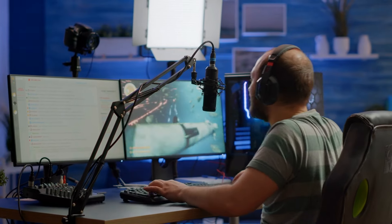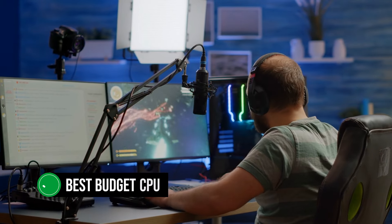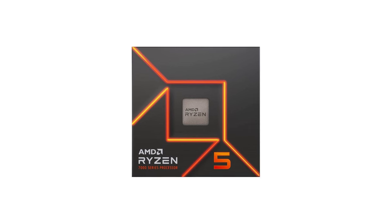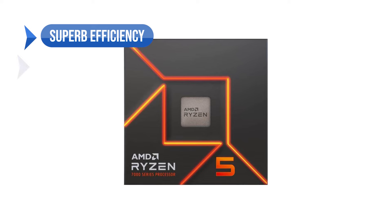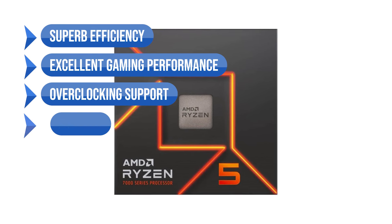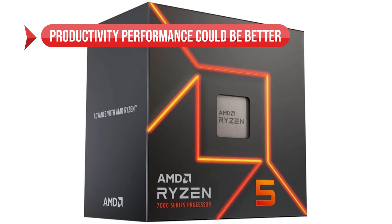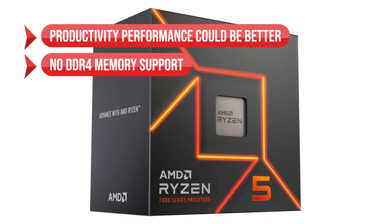However, if you're a gamer and want a good mid-range processor, this is the best budget CPU to pair with the RTX 4060. To sum up, what I like is the superb efficiency, the excellent gaming performance, the overclocking support, and it's easy to cool. On the downside, productivity performance could be better, and there is no DDR4 memory support.